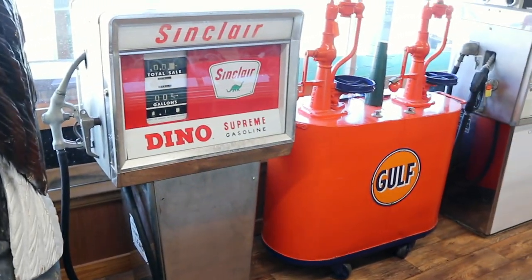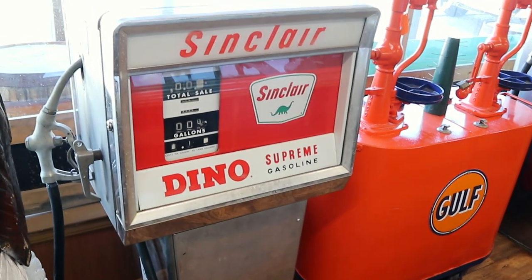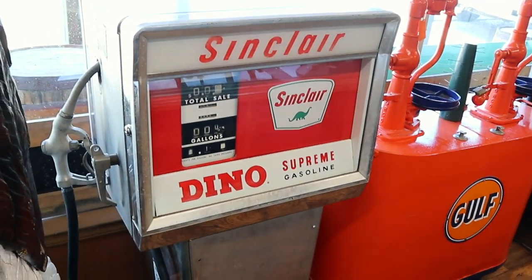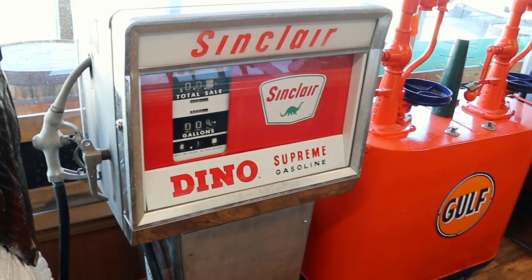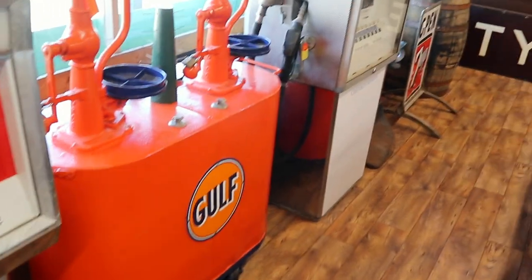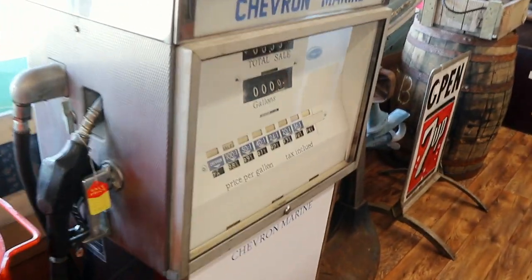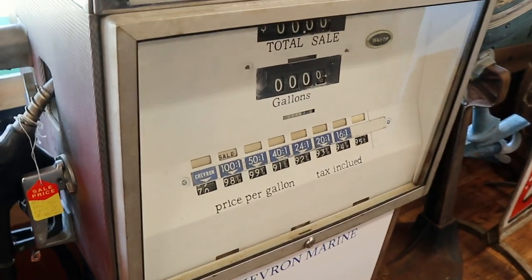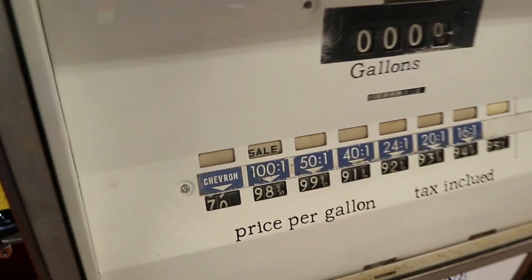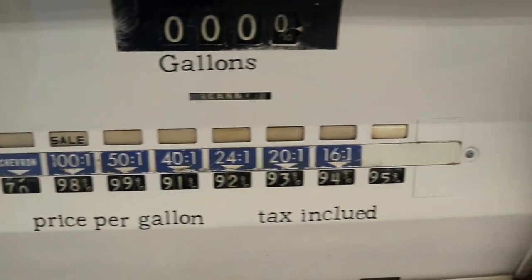They've got some neat Petroliana in here. The old Sinclair Dino Supreme — this is when the pumps turned squarish in the early 1960s, where they didn't have to be as gravity-fed. A restored Gulf oiler. This is a marine gas pump; that's why you have the various mixtures, and each one is a different price — a very inexpensive price compared to what we're used to now.